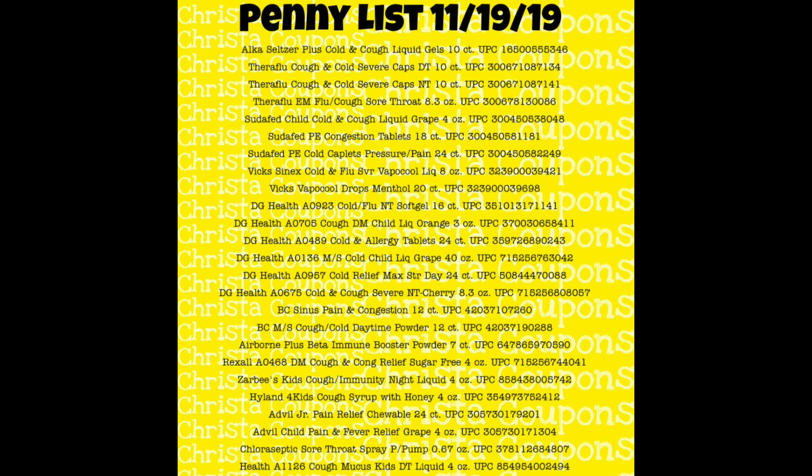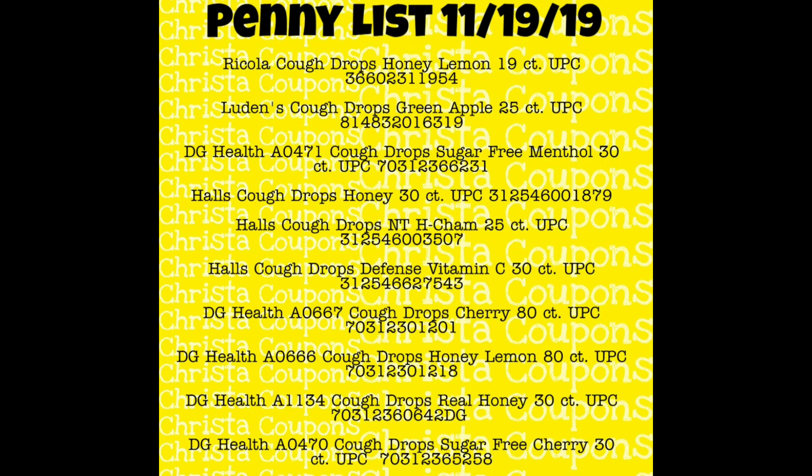Items include Sudafed, Vicks, DG Health, and tons of different things. Note that some states have laws regarding how many of these you can buy, so that might be an issue depending on your state. Check my website at poweredbycoupons.com for a print list. Some items are out of order on the list because I separated all the cough drops onto a separate sheet so you could screenshot that and easily know which cough drops you're looking for, and then the rest is the medicine.